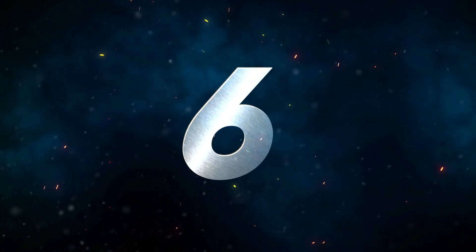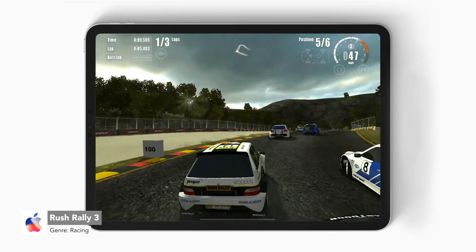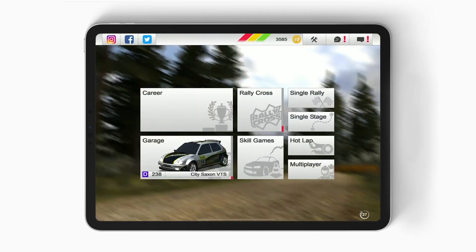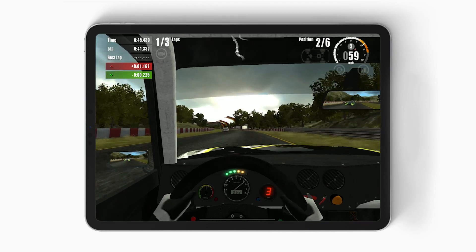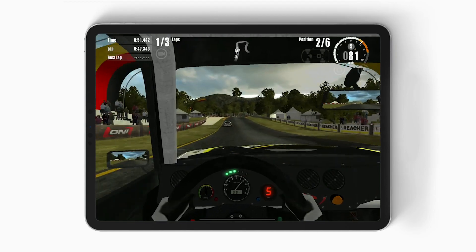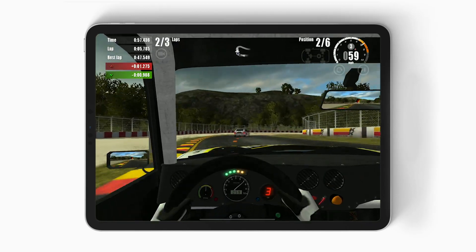Number six, we have Rush Rally 3. Recently, I contacted the developer for this rally simulation game, and they confirmed that Rush Rally can be played at 120 frames per second. To do this, you have to set the target FPS to max under the options menu. On the latest iPad Pros, you can play at a resolution of 2K with all quality settings put to high, which makes the game look pretty damn nice. Rush Rally 3 also supports controllers, has online multiplayer matches, is playable offline, and is a paid premium game on the App Store.